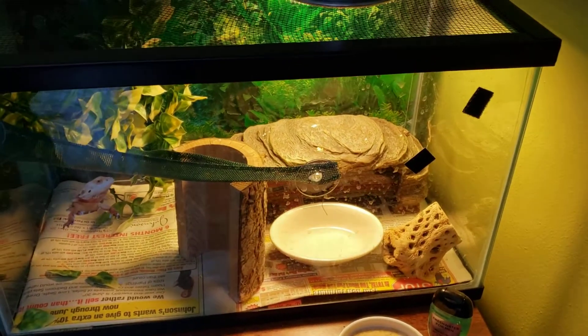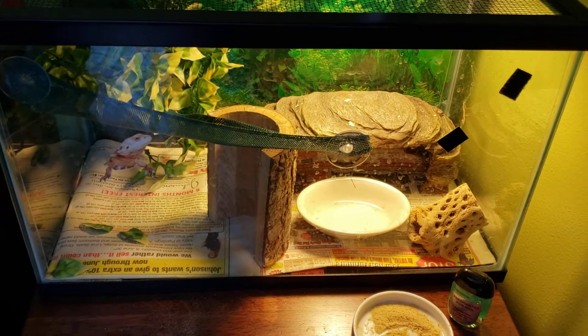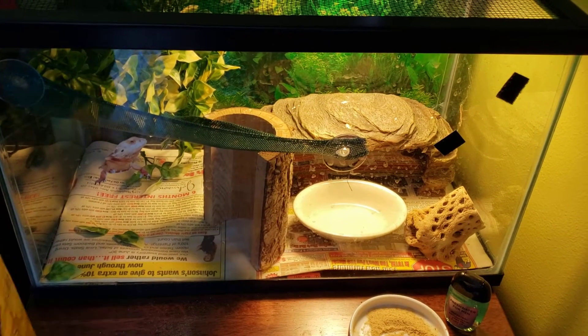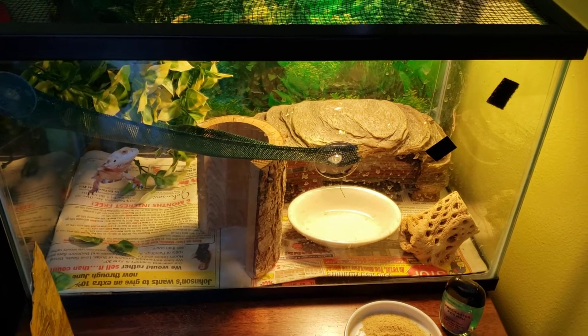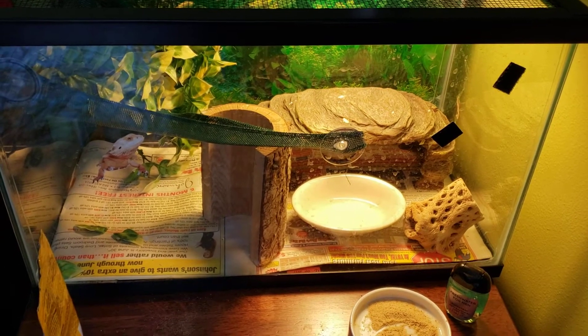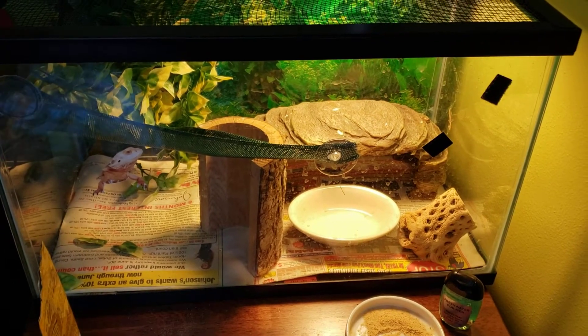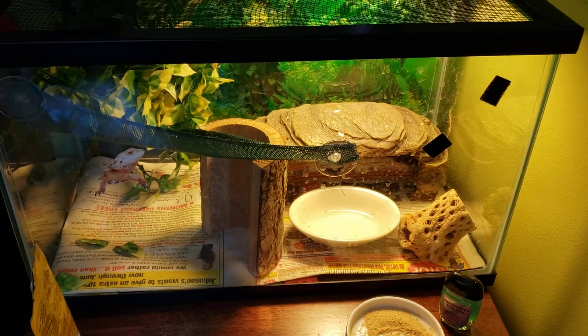We'll change it up and then we'll come back in here. We wanted to buy more stuff and then have a bin so we can switch it out depending on what we like and what he likes. Because we realized that he's gotten way more active with the hammock in there. Before he had a hammock, he'd sit in some spots every day and hide under the paper.